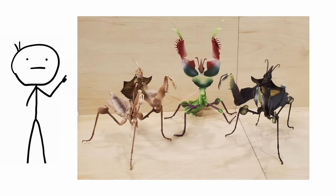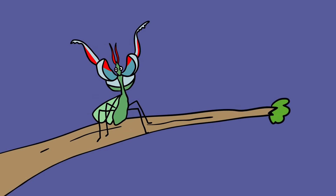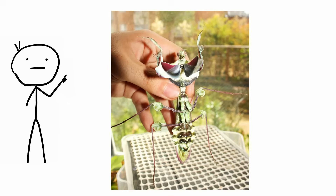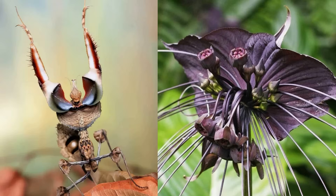Devil's flower mantis. One of the largest types of praying mantis, the devil's flower mantis is also one of the strangest, and that's saying a lot when you're talking about praying mantids. Females of the species can measure up to 5 inches long, and have developed a range of natural coloring that allows them to mimic the devil's flower, a type of orchid.